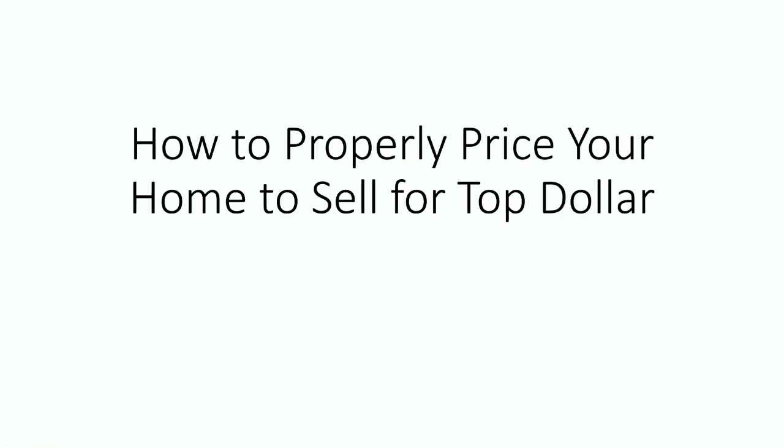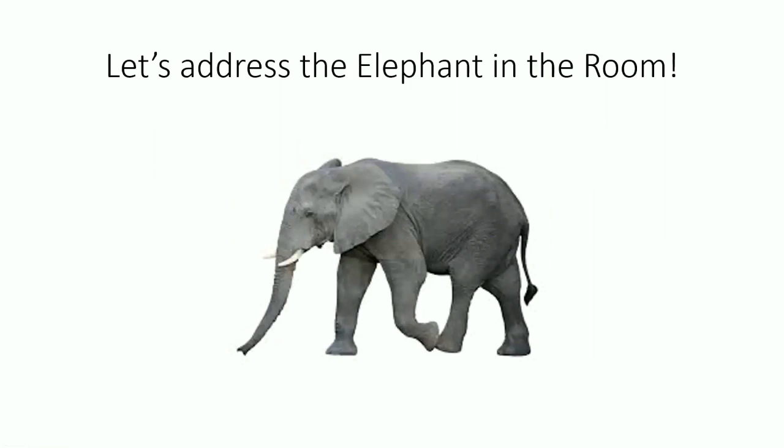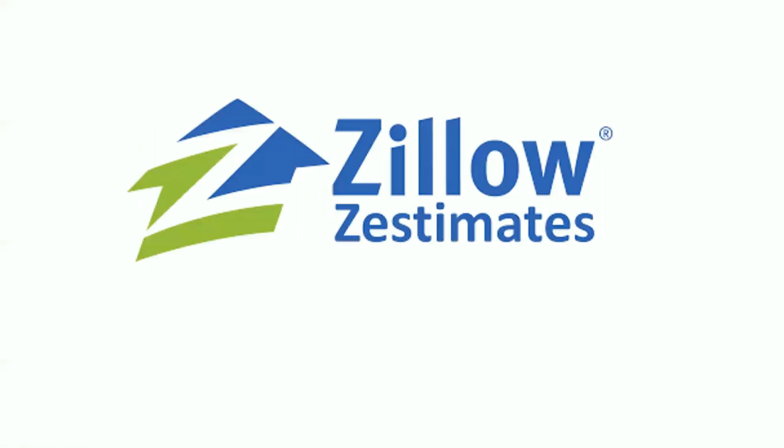Before we can really go any further, we need to address the elephant in the room, and that's to talk about Zillow's estimate. I can't tell you how many times I've walked into a seller's home or met with a seller and they bring up Zillow's estimate. A Zestimate is a computerized estimate — you can go onto Zillow, type in your address, and they'll spit out a value of what they think your home is worth.